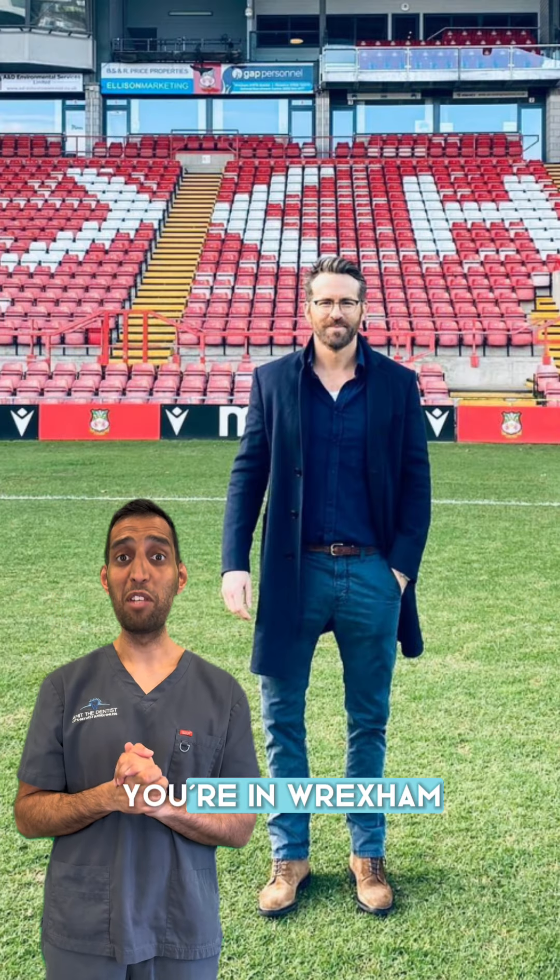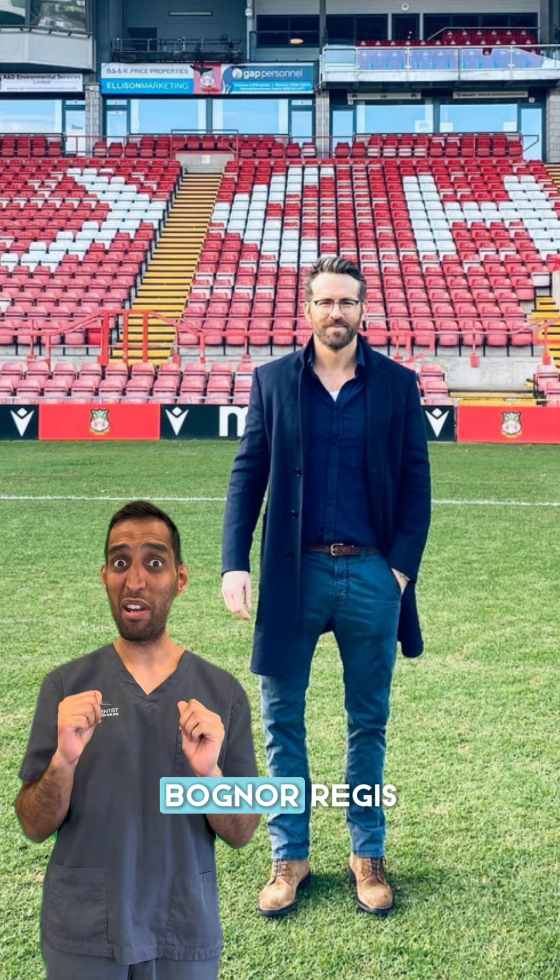Now Ryan, next time you're in Wrexham, I'm only a casual five-hour drive away here in Bog — come and see me.